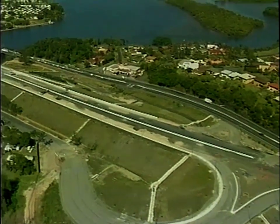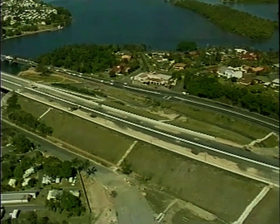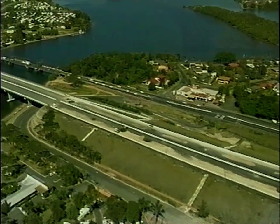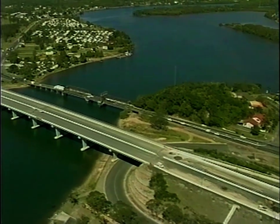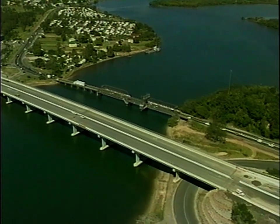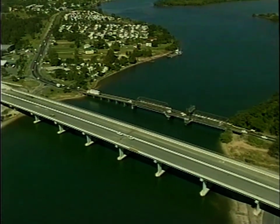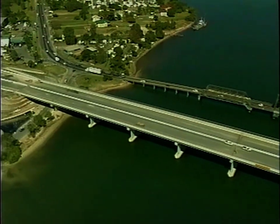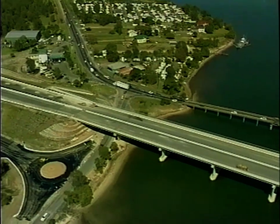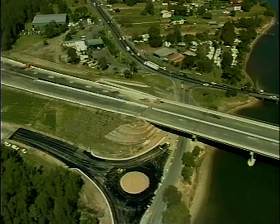This $70 million project is a result of extensive studies and public consultation carried out by the RTA. In order to reach the most suitable and beneficial design, the Tweed Council, National Parks and Wildlife Service, University of Queensland Archaeologists and the local Aboriginal Land Council were all sought for advice.